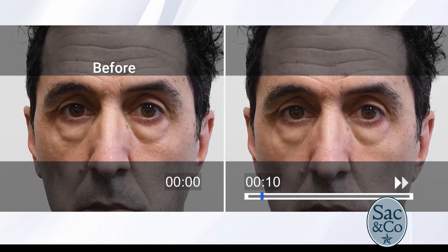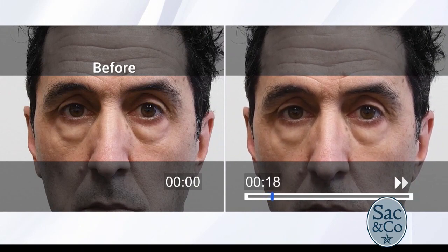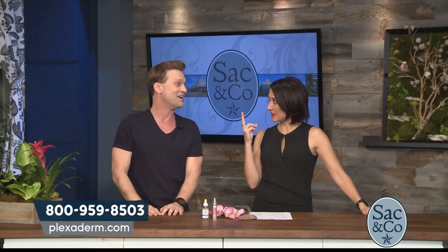What he just did was rub a small amount of Plexiderm under both eyes. And with our new and improved formula, it's working on more areas of the face and quicker — because in two minutes, both of those under-eye bags will be gone. You said under two minutes? In under two minutes.